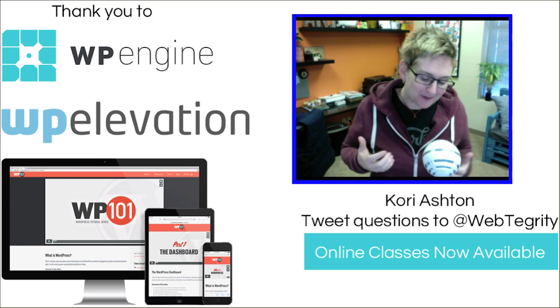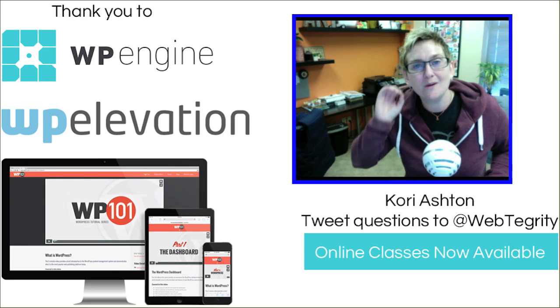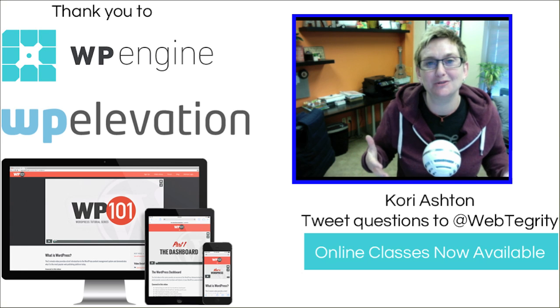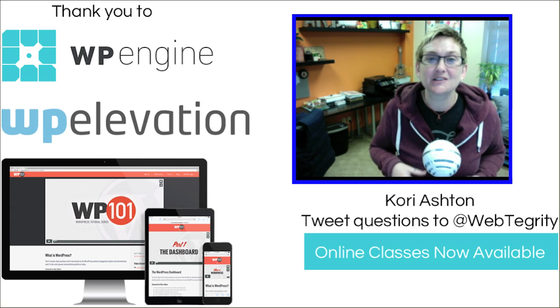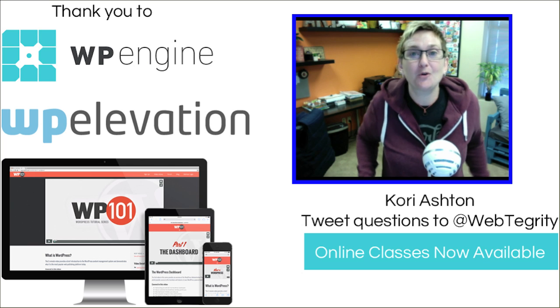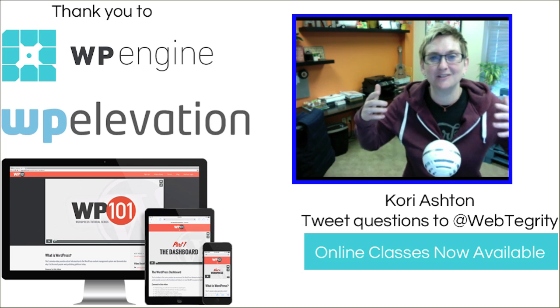If you love WordPress, be sure to subscribe here to our YouTube channel. Every single Wednesday, we're going to be releasing something new. We have almost 200 videos in our YouTube channel that you can resource, all for free, for great WordPress help. Of course, you can visit our website for classes — online classes, as well as in person if you're in the San Antonio area.